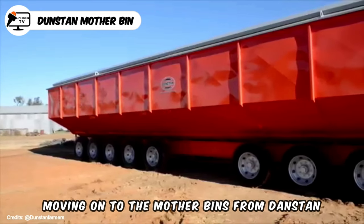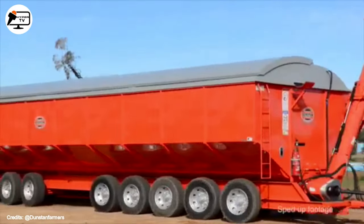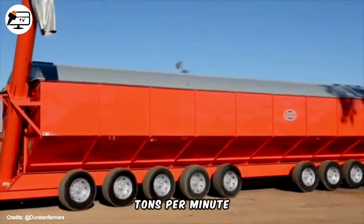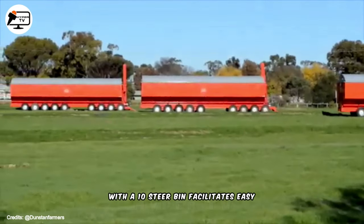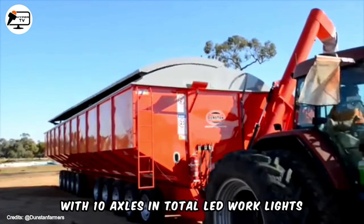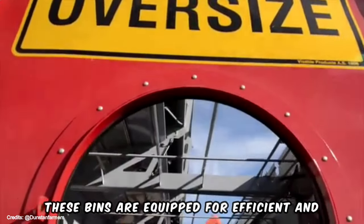Moving on to the mother bins from Danstan, introduced to simplify the harvest process. These box-type containers are specifically designed for grain transportation. Standard features include a large 14 to 16 inch computer-balanced auger at the front, capable of unloading at a rate of 7 to 8 tons per minute. The steel hydraulic roof ensures longevity and safety, while the new steering system with a 10-steered bin facilitates easy maneuverability through tight pathways. With 10 axles in total, LED work lights, indicator lights, flashing lights, a large sign, fire extinguisher, and parking jack, these bins are equipped for efficient and safe operation.